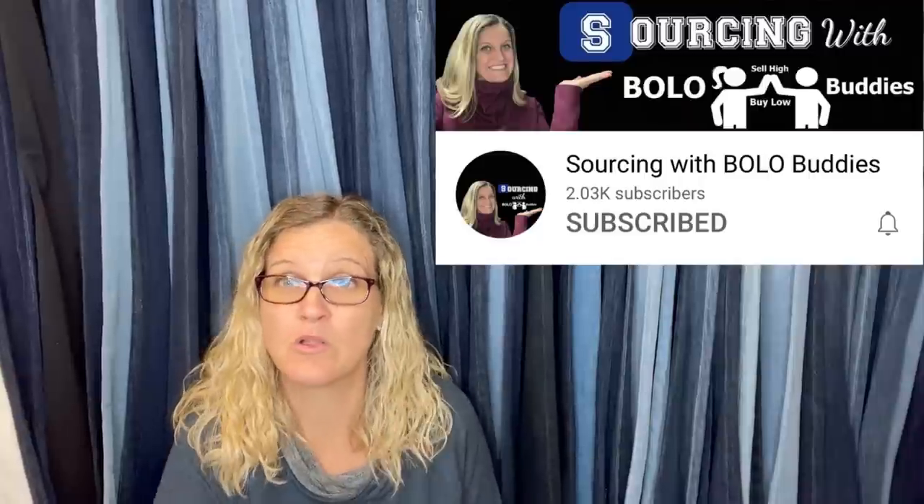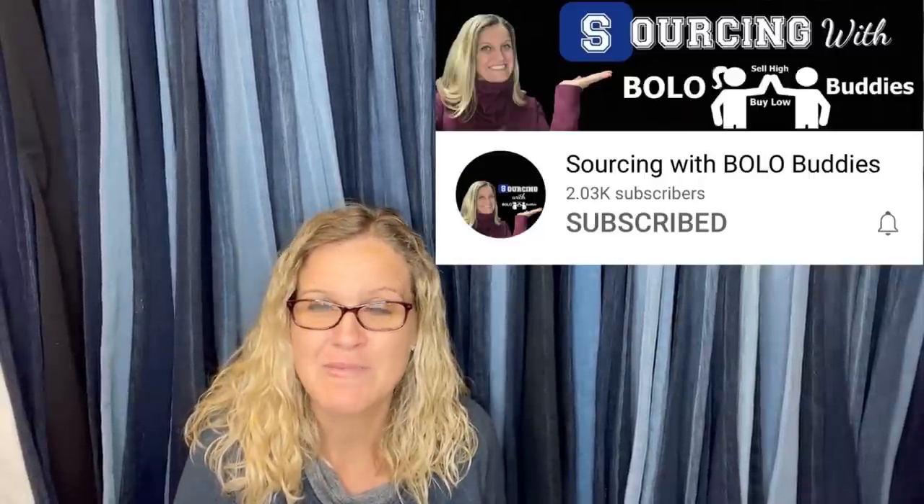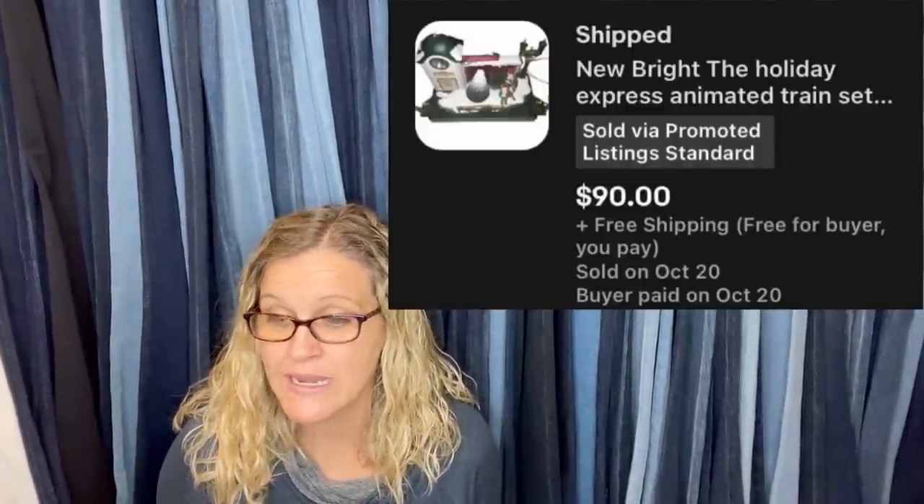A short is a 60-second video where I do the Bolo of the day — either something I sold or researched. Definitely go over to my Sourcing with Bolo Buddies YouTube channel, give me a subscribe and hit that bell. This handmade quilted jacket: bought for $4, sold for $225. The next item: paid $3.25 at a non-profit thrift store, sold in a week for $90. It's a New Bright Holiday Express animated train set — definitely look things up even if you don't know the brand.